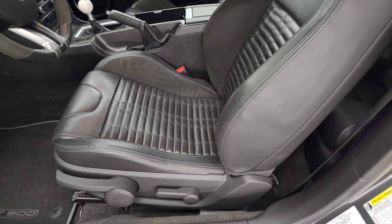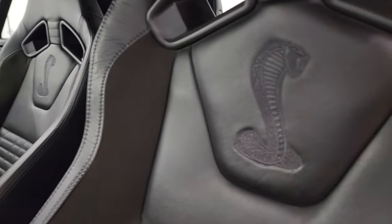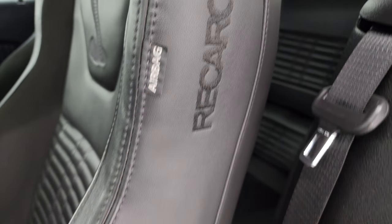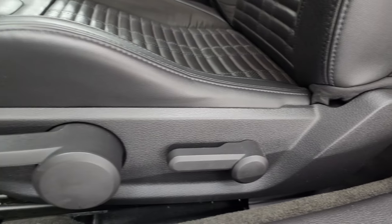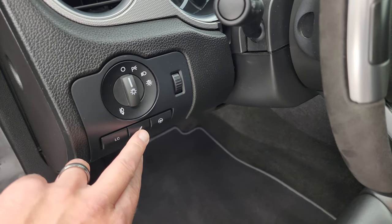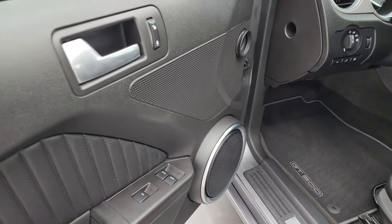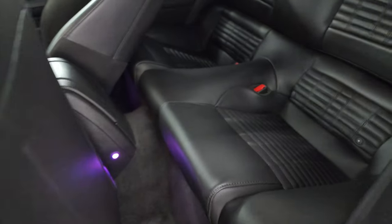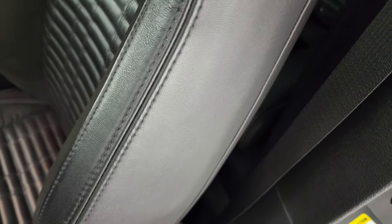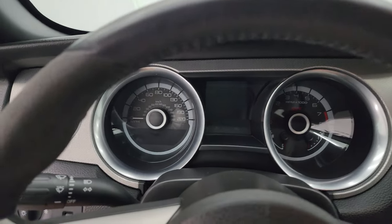Inside, this one comes with the Recaro black-on-black leather and Alcantara suede seats. You get the Cobra stitched into the backrest, side-turned airbags, and the Recaro logo stitched into the side of the seat as well. Driver seat height adjuster — these are manual seats. Factory GT500 floor mats. You get launch control, different dampeners for your suspension, and different steering feels. Auto headlamps, power windows, locks, and mirrors. Back seats are just as nice as the front — no rips or tears back there. Carpeting is very nice and clean.